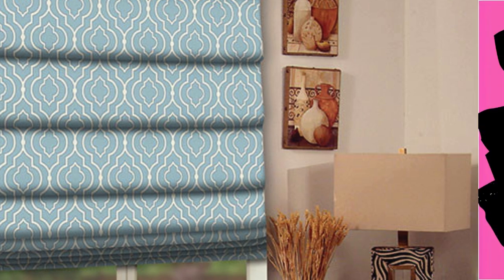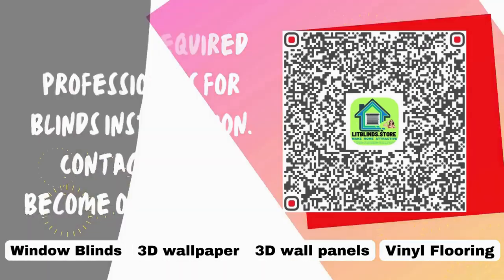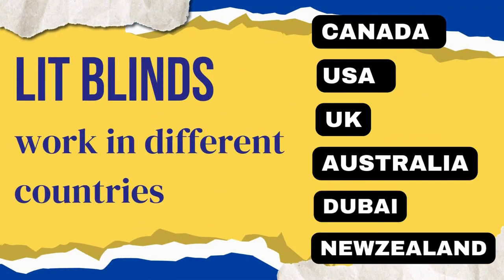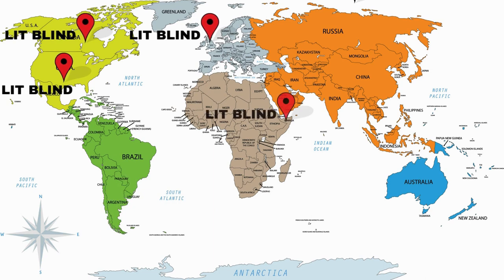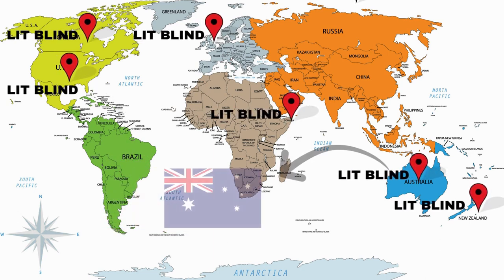Lit Blinds requires professionals for blinds installation. Contact us to become our partner. Order online for free shipping. Lit Blinds works in different countries: Canada, USA, UK, Australia, New Zealand, and Dubai. Lit Blinds provides free shipping and 50% off in each country. Order quickly to save your amount.